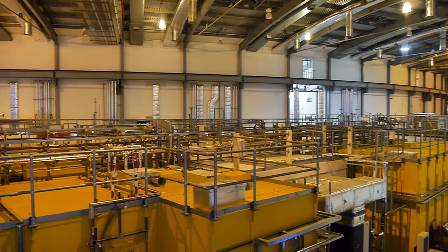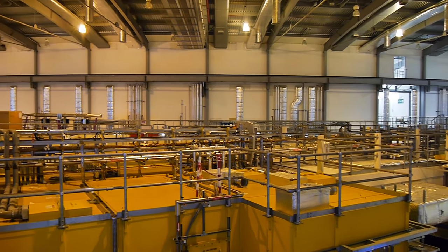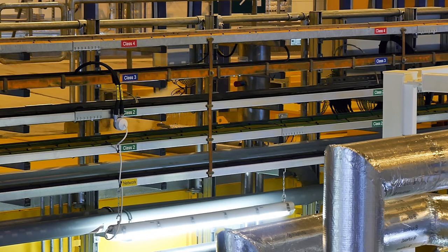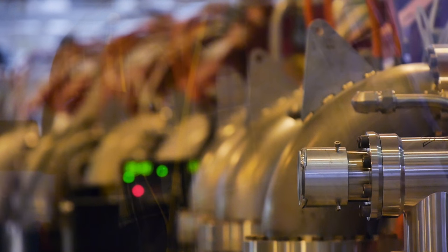I work with proteins, and proteins are way too small to see under a microscope. Therefore, we need to use X-rays to actually penetrate those crystals and understand what they look like from the patterns produced. Diamond is actually not a circle as such — it's a 48-sided polygon. So you've got straight sides and then a magnet to bend the electron, then a straight side and a magnet to bend the electron.